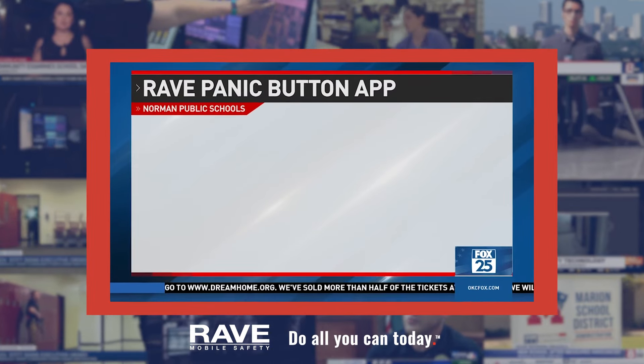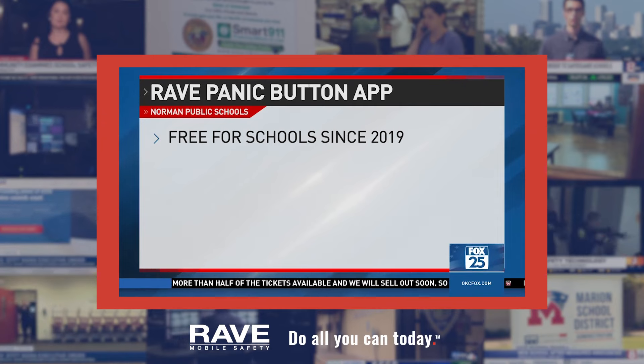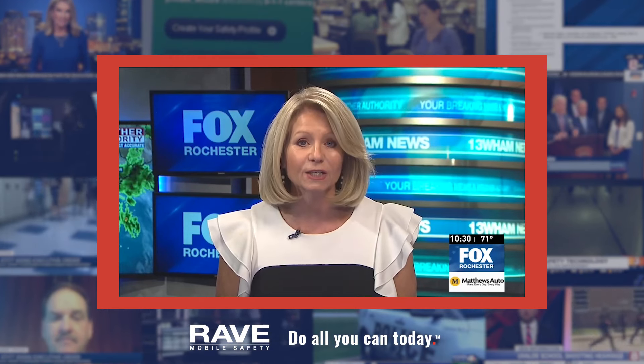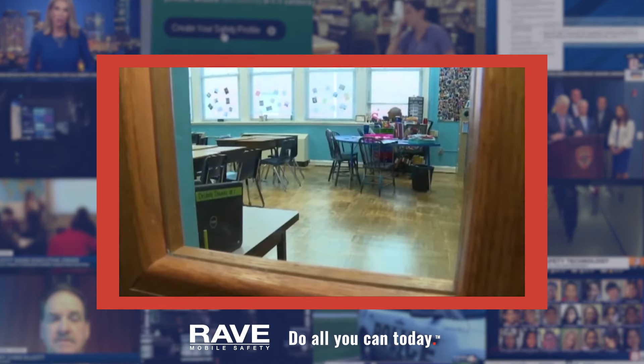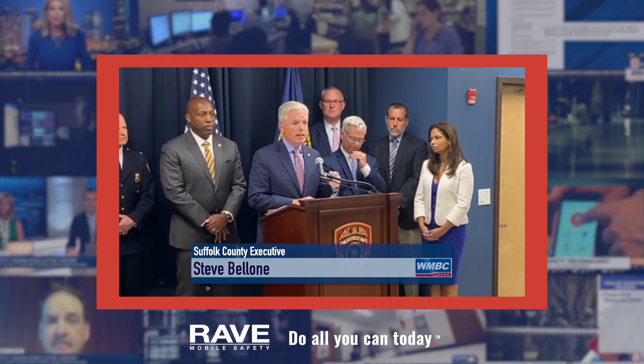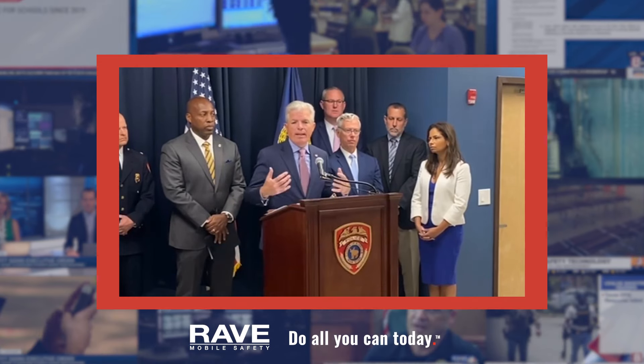State Superintendent Joy Hoffmeister announced the app would be available to Oklahoma schools free of charge. All school districts in New York are now required to consider installing a panic button that could be used in the event of an active shooter situation. We will do whatever it takes to protect our kids by using every available tool and asset that we have at our disposal.